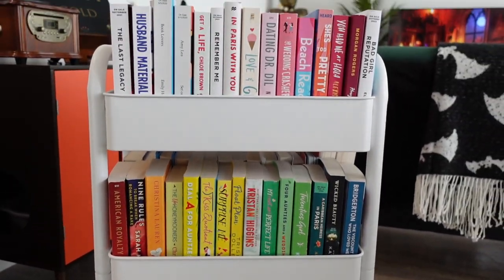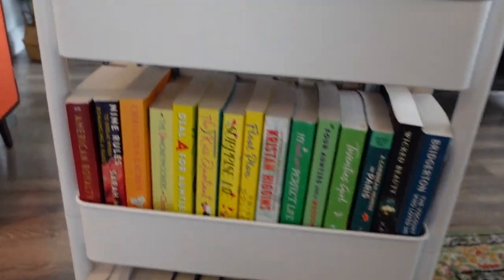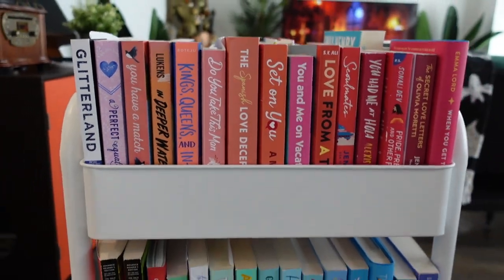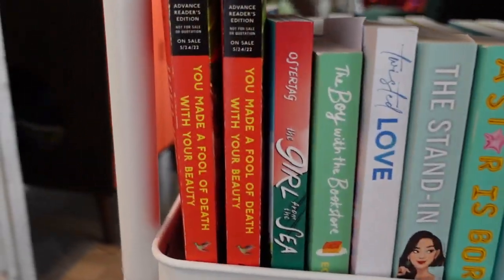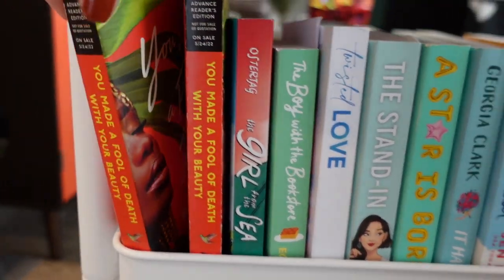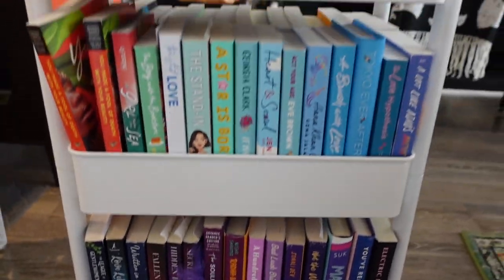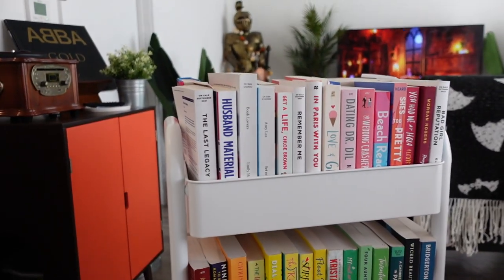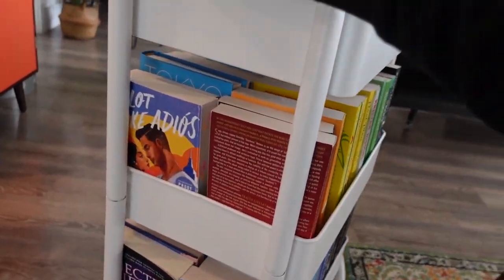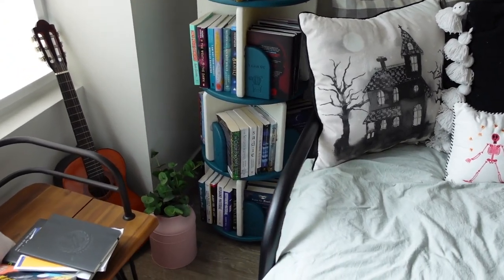It was ordered by color so you can kind of see the rainbow effect, but I gave up moving books once I had to add a color in. Now that you're stuck here with me, I'm going to give you one of my favorite recommendations sitting on this cart, because I have three copies of this book — it's Made a Fool of Death with Your Beauty. I adore this book. There's another copy on the coffee table too. This cart is definitely one of my favorite ways to organize books because it's really easy to move.